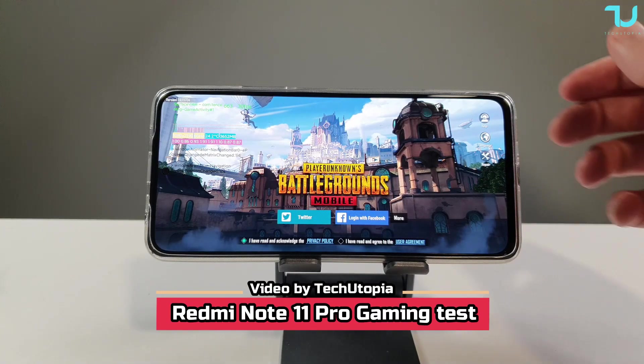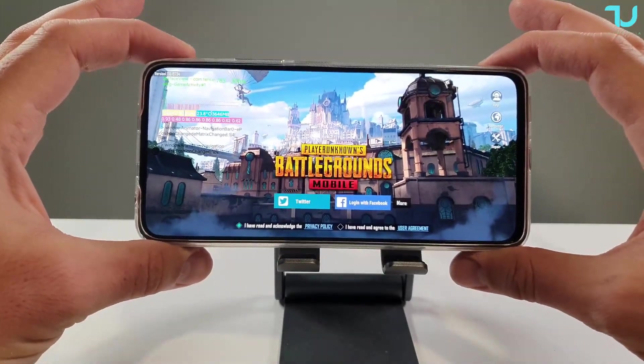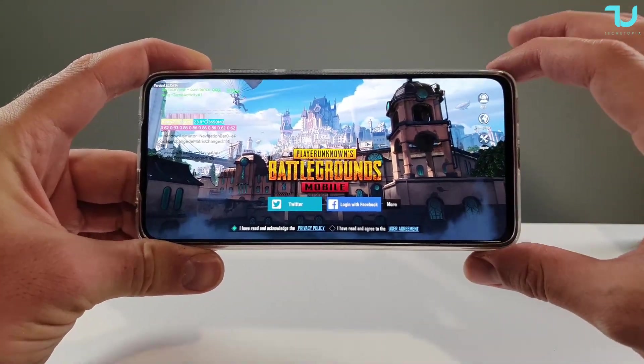Assalamu Alaikum, welcome back. Nijia Muhammad here with another review. We're gonna be doing a gaming test with the Redmi Note 11 Pro Dimensity 920. Are you ready for this one? Watch this video till the end.